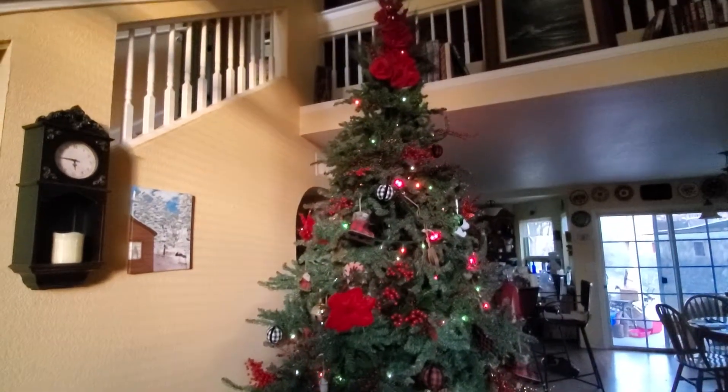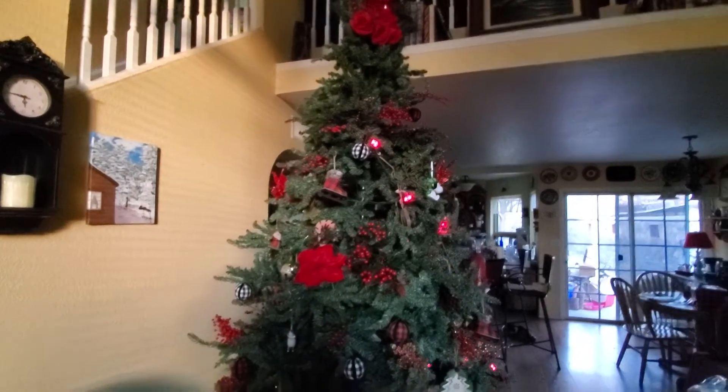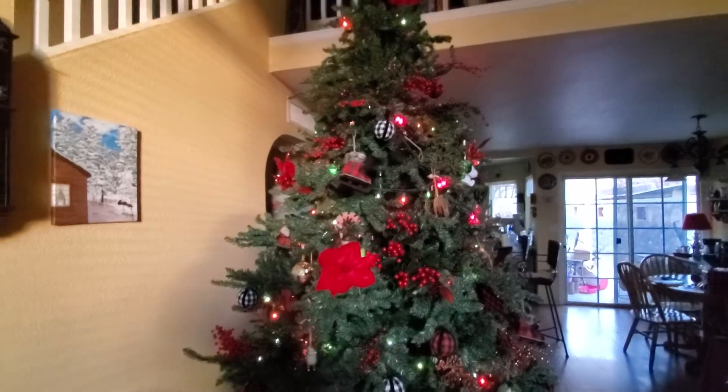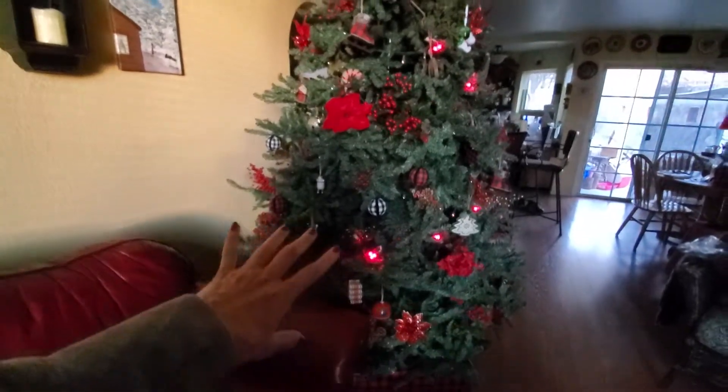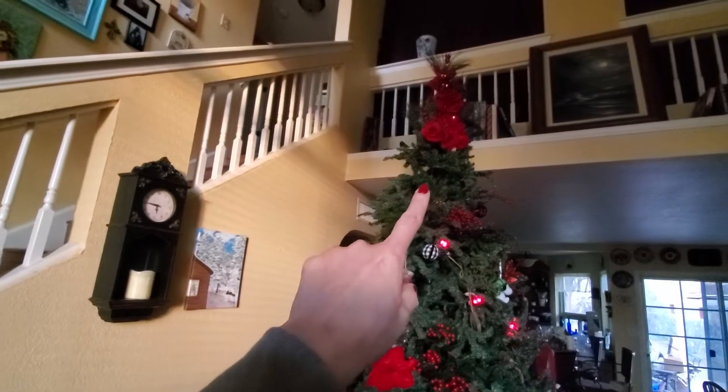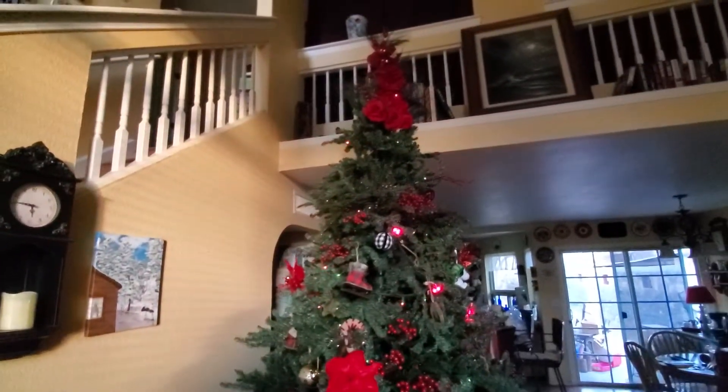This video is about Muffin and how this Christmas tree survived her. I'm cat-sitting — she belongs to my granddaughter. What I did was not put up all the ornaments I normally put up because they're fragile and break. This cat would run up the tree, and this is a 9-foot tree. She would run under the tree and climb all the way up to the top.